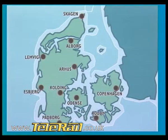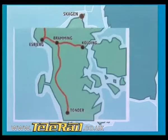Denmark, with a population of only 5 million people, is the southernmost of the Scandinavian countries and comprises most of the Jutland Peninsula. It extends about 338 kilometres from north to south, with more than 400 islands in the Baltic and North Seas.